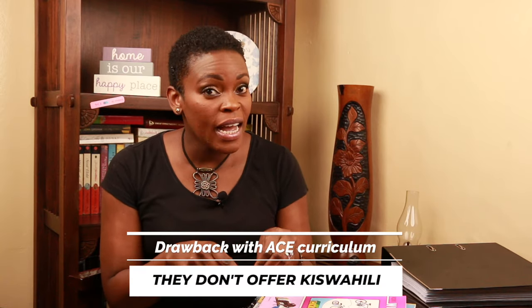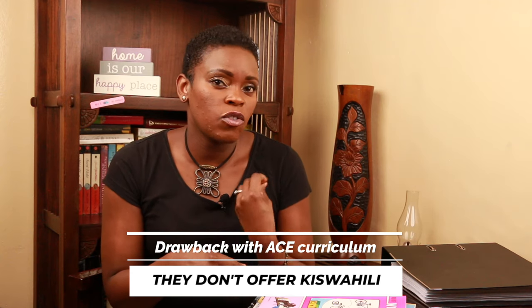The only drawback I have with ACE in Kenya is that it does not include Kiswahili, which is very important for us. So we have decided to supplement the Kiswahili learning with other books and curriculums, especially the new CBC curriculum we have in Kenya, which is really good. We plan to supplement that as we continue with ACE. I really hope you found this helpful — please share with a friend, subscribe if you haven't already, and I'll see you in the next one!